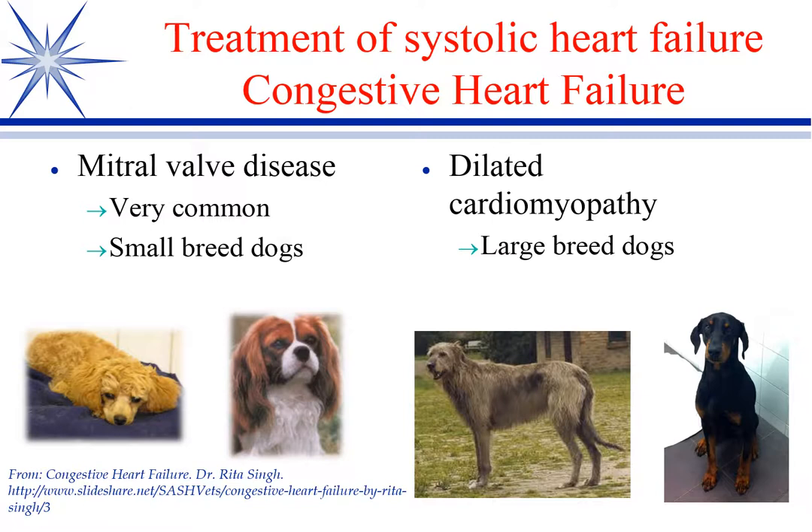If it's a small breed dog, you're going to probably encounter mitral valve disease. It's very common. Cavalier King Charles have a really high incidence of it — they're trying to breed it out of that particular line, as it does seem to be genetically linked. But any of the small breeds can have it. The larger breeds — the Danes, the Dobies, Irish Wolfhounds — they tend to have idiopathic dilated cardiomyopathy.